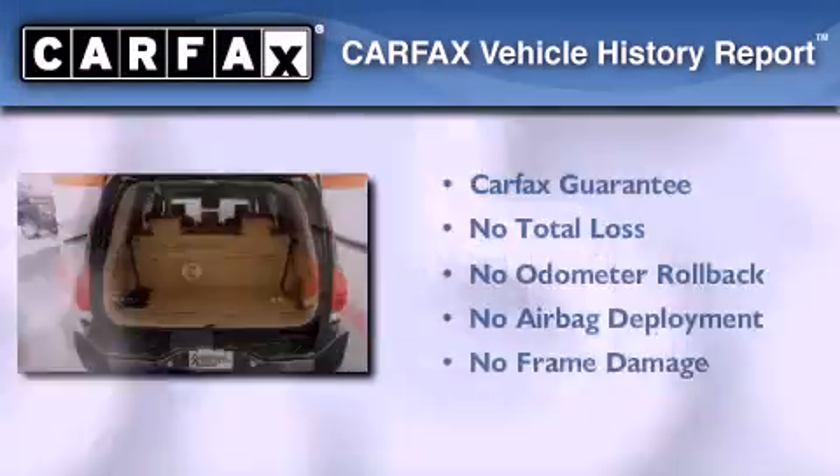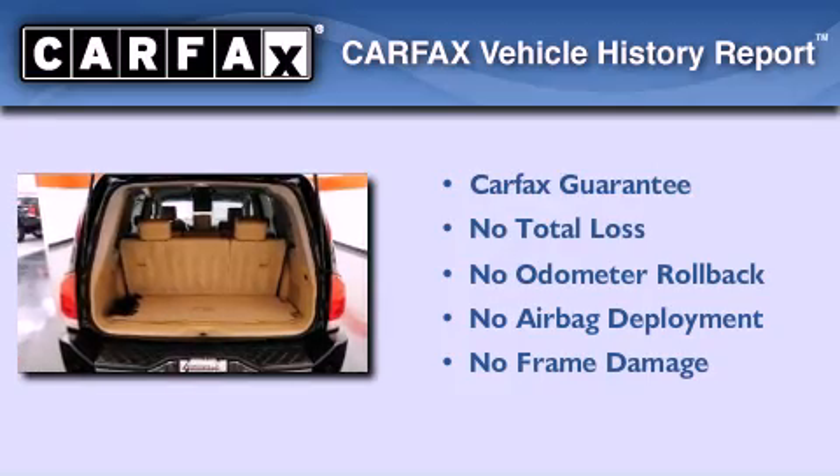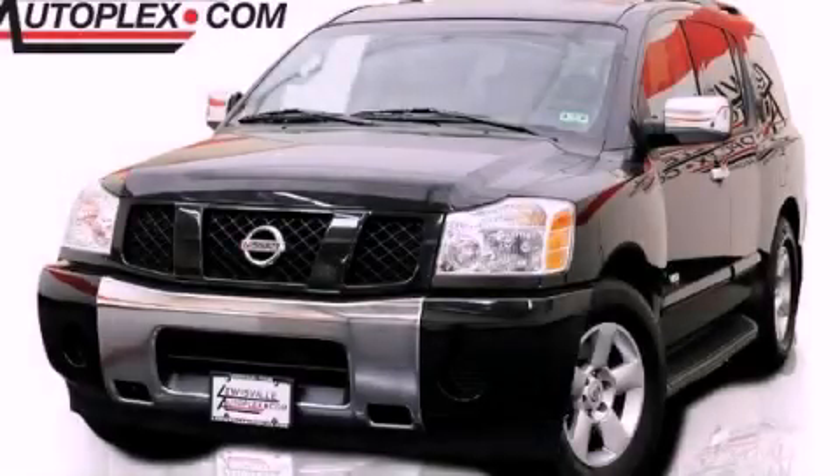This SUV qualifies for the Carfax Buy-Back Guarantee. Stop by today and test drive this automobile for yourself.